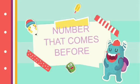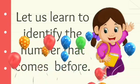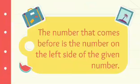Number that comes before. Hi kids! Today, let us learn to identify the number that comes before. The number that comes before is the number on the left side of the given number.